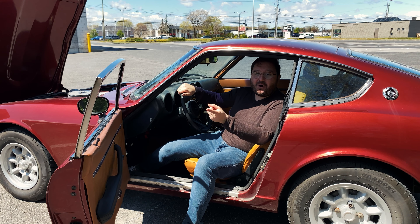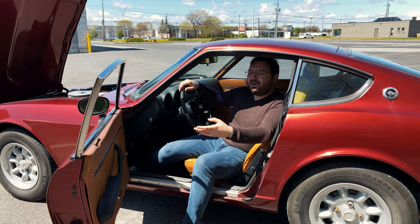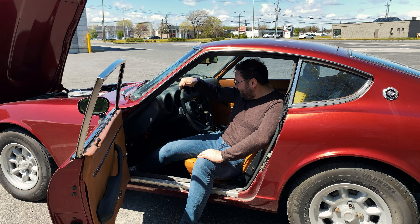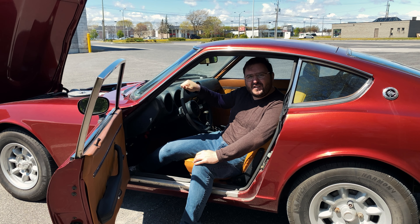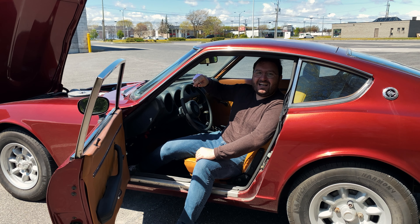So tune in, make sure you like and subscribe, and write in the comments below what you think. Thank you all for tuning in to my wild and wacky madness — let's do this. We're going to have a great summer with this Datsun. I can't believe I got a 50-year-old Datsun — this looks insane. I'm excited. Thank you all for tuning in and I'll catch you guys soon.